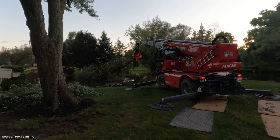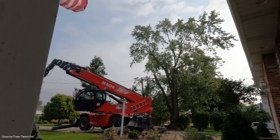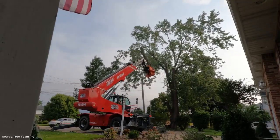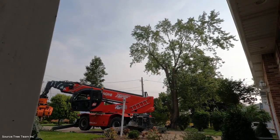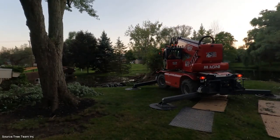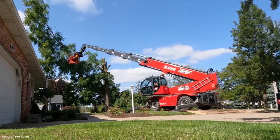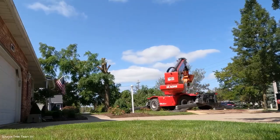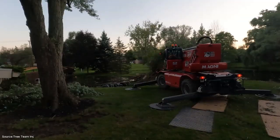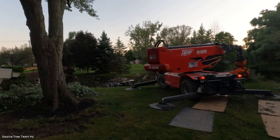Unlike standard felling, which relies on letting a tree fall freely, this method is all about control. For property owners, this means peace of mind. For the logging industry, it means reduced damage and higher recovery of usable wood. The woodcracker's jaws are engineered to cut cleanly through thick trunks, while the crane's stability ensures no sudden swings or drops. Every cut is measured, every movement calculated.